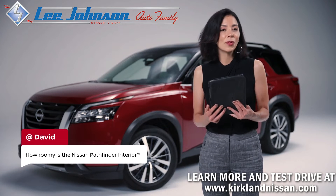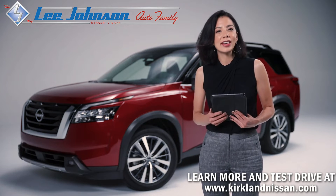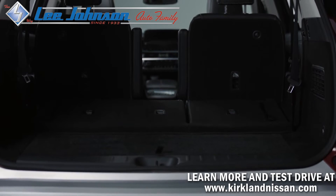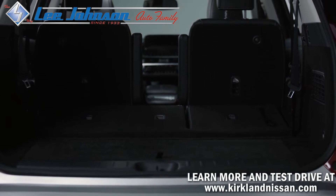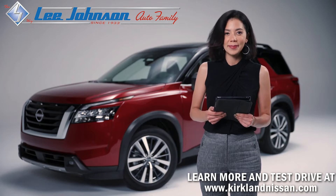David wonders how roomy is the Nissan Pathfinder interior. How about we take a look? The Pathfinder has 148 cubic feet of passenger volume across its three rows, which makes it easy to picture in your mind if you plan on transporting a lot of shoeboxes.